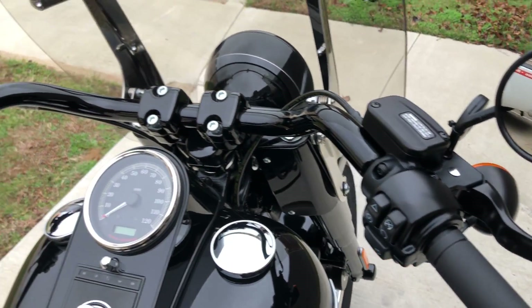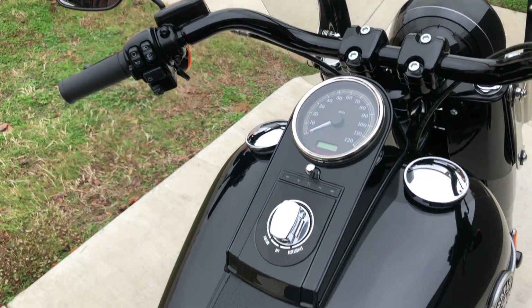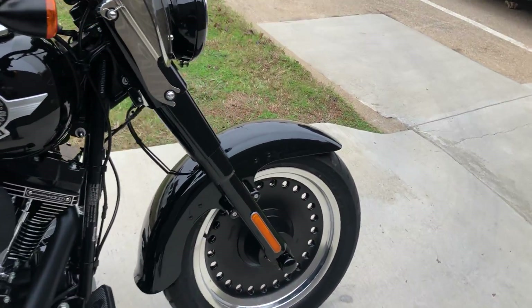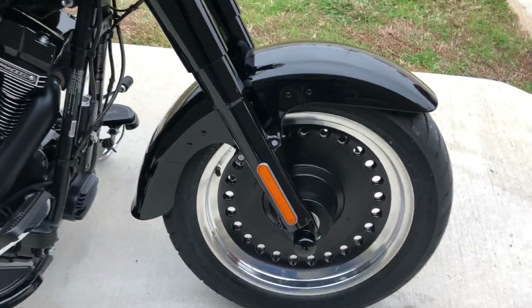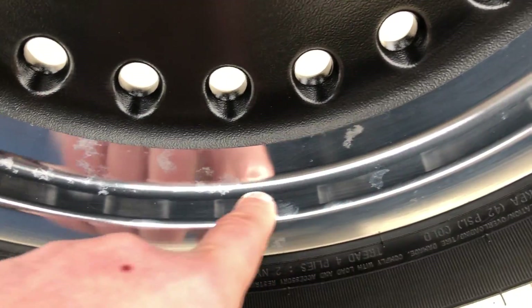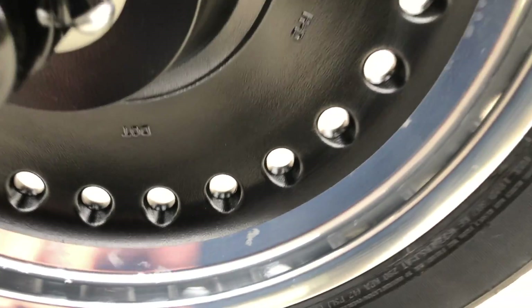This bike's in excellent condition, very low miles. Got a quick detached windshield, got the black forks, and the only thing that I noticed was a little bit of oxidation or some marks there on the wheel.